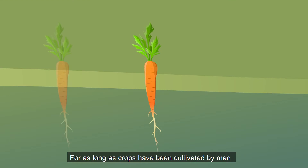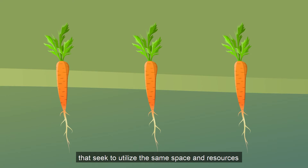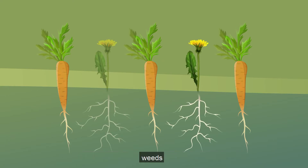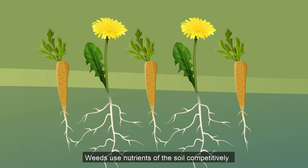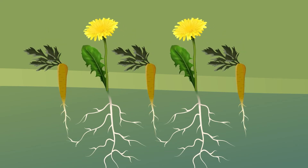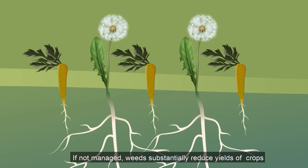For as long as crops have been cultivated by man, there have been other plants that seek to utilize the same space and resources — weeds. Weeds use nutrients from the soil competitively and can easily overgrow the crop. If not managed, weeds substantially reduce the yields of a crop.